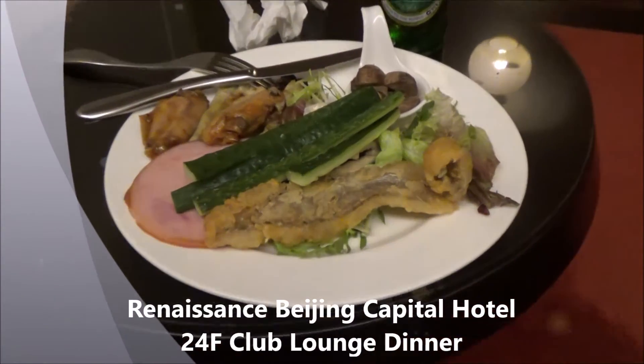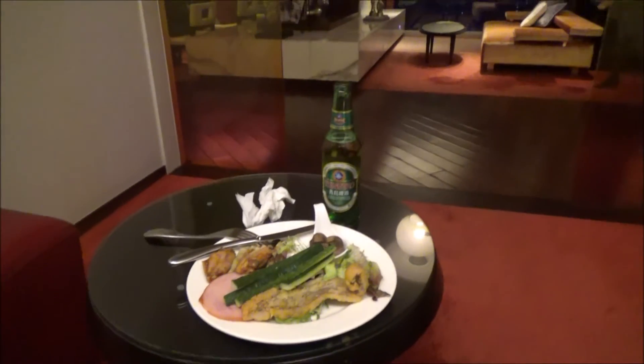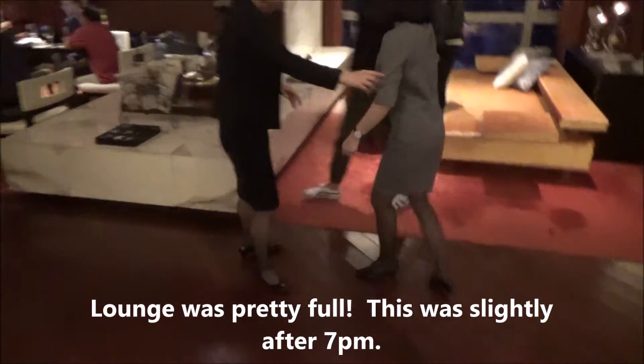I'm having dinner in the 24th floor club of the Beijing Renaissance. Really cool stuff. You can see out here — I don't know how the place looks like.